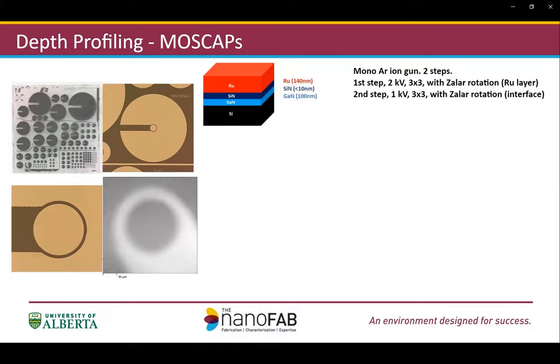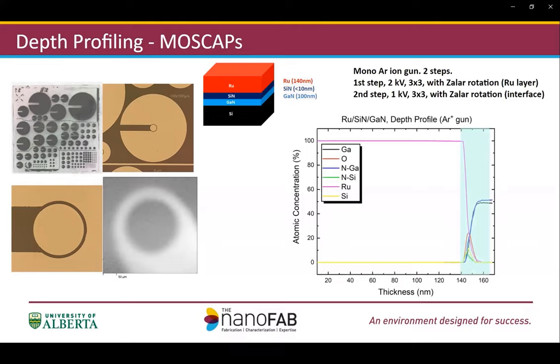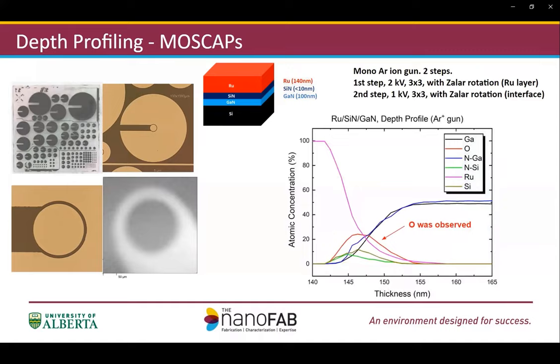The first step used 2-kilovolt argon, and once we approached the thin silicon nitride layer, we lowered the beam energy to 1 kilovolt to get higher depth resolution. Here is the overall profile of all the elements. Zooming in on the interface between silicon nitride and gallium nitride, we found an abnormally high oxygen concentration there, which is actually causing the problem. The oxygen likely came from the deposition process as well.